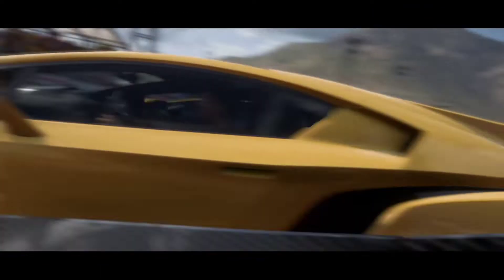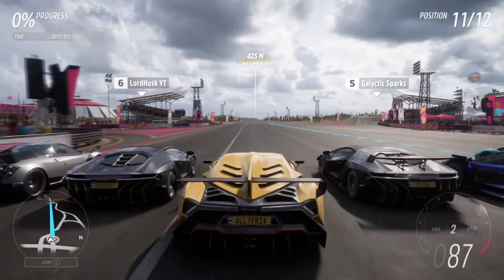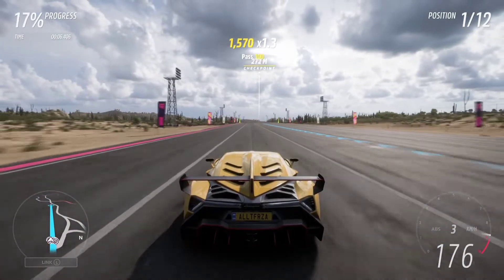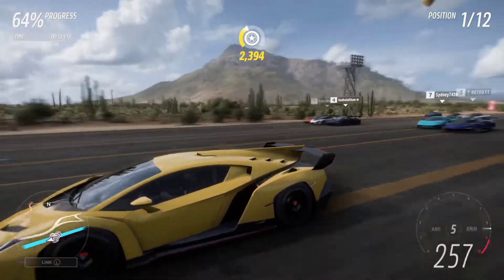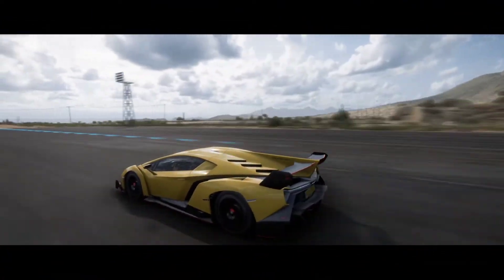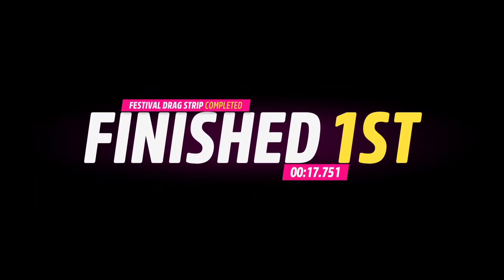Now it is time for the Lamborghini Veneno. Here we go — we are next to two Lamborghini Centenarios. The Veneno is all-wheel drive, and right away I didn't hit the limiter. There is the finish line — the Veneno did it in 17.75 seconds.